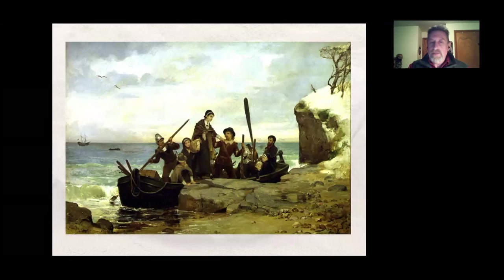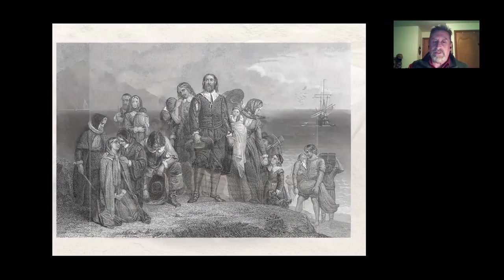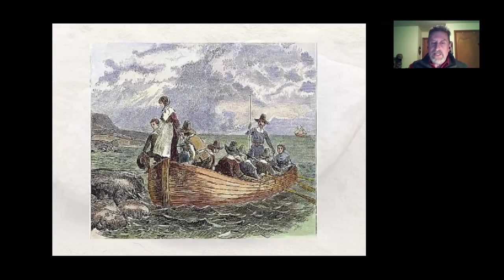We have romantic paintings showing people landing on the rock, but the first landing — as these paintings show — has women and children on it. We know from Mourt's Relation there were only men on this expedition. It's said Mary Chilton was the first to step on Plymouth Rock — she wasn't with them. These are very romanticized 19th-century illustrations and paintings.